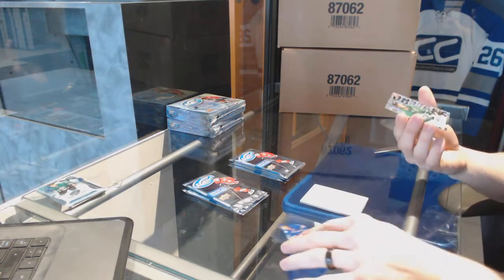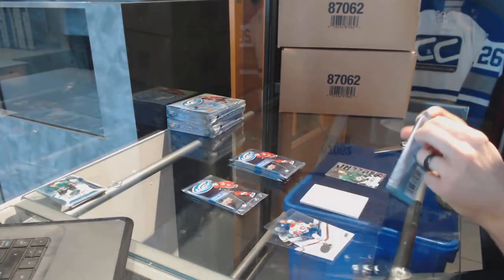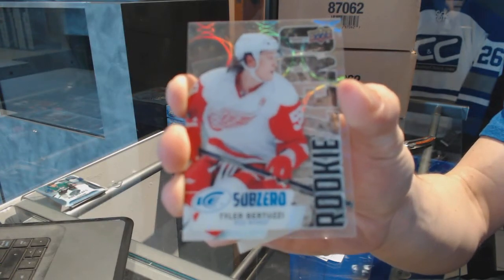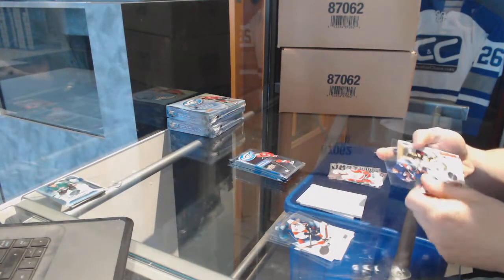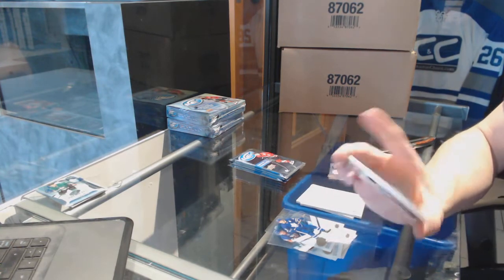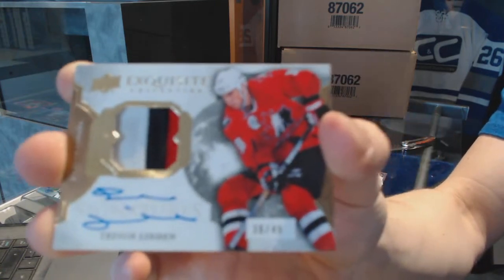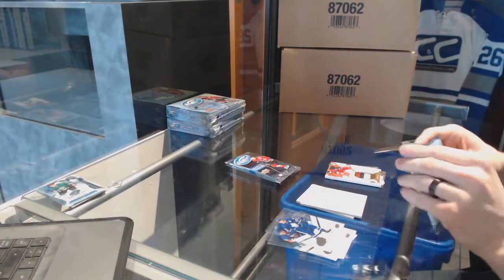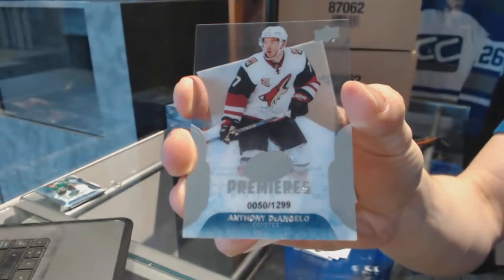Alright, we've got a Sub-Zero of Jamie Benn. We've got a Sub-Zero rookie — Tyler Bertuzzi. I didn't even know they put him in that subset — cool, another card I've got to pick up. We've got an Exquisite three-color patch and autograph, number 36 of 49, Trevor Linden. We've got an Ice Premier's rookie, numbered to 1299, Anthony DeAngelo.